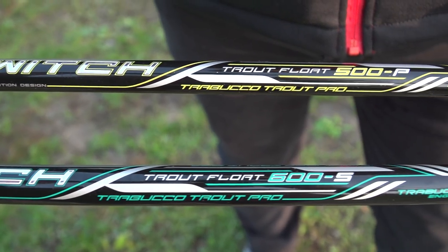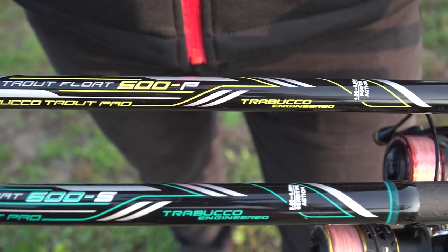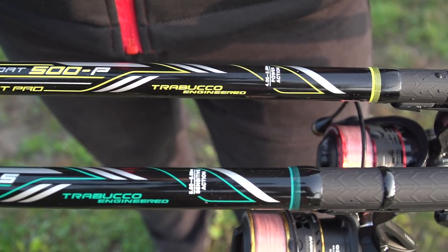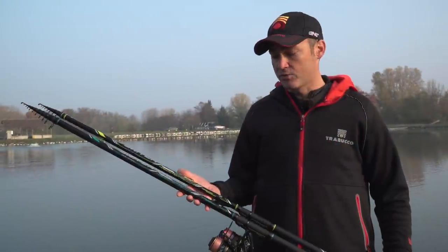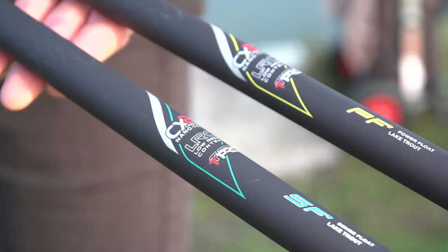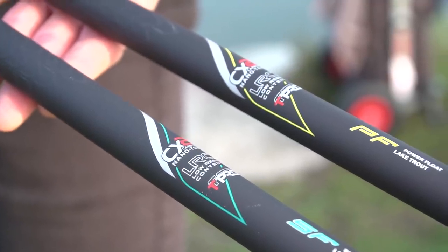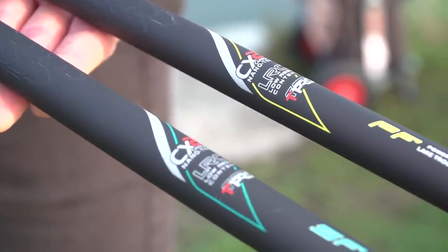The Sense is characterized by the blue color and, as the name says, a more sensitive action, with a much more sensitive tip and lower power compared to the Power model, identified by the yellow color, which is more suitable in the presence of large trout, or during the start of a race when you need more strength.